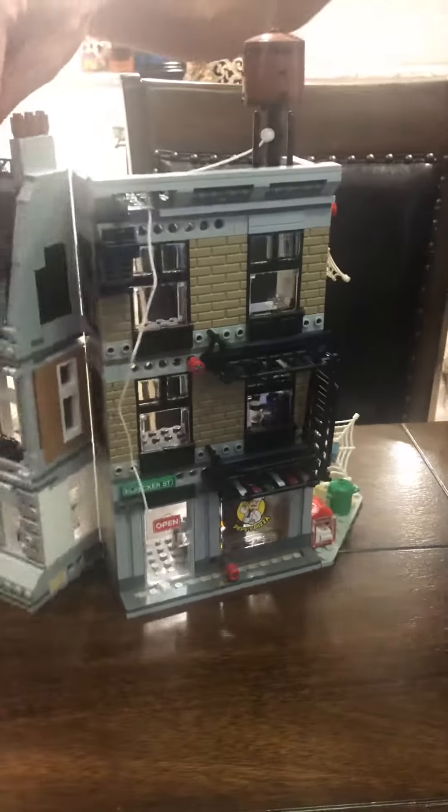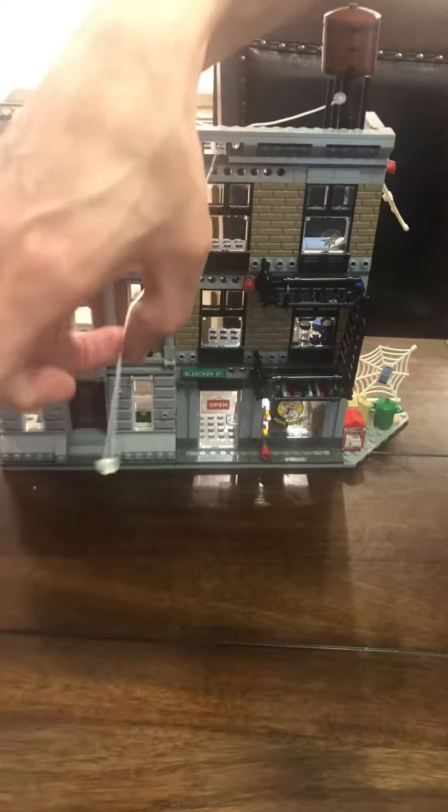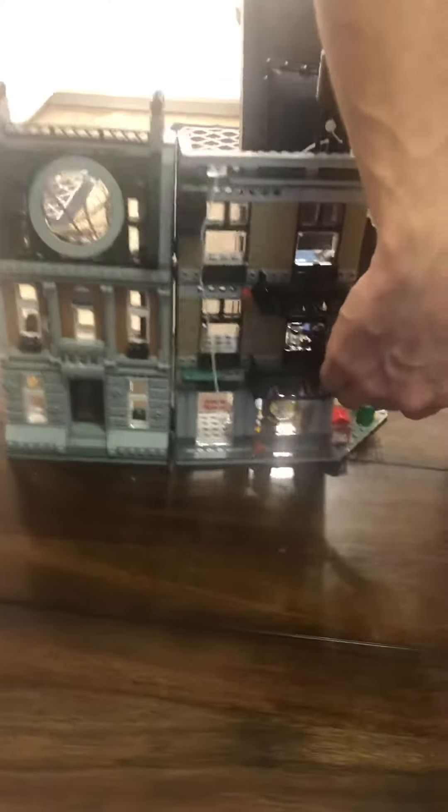Here's all the cool features. It opens up just like this. This has the string for Spider-Man to jump on. We have the fire escapes here for all the innocent civilians to jump out.